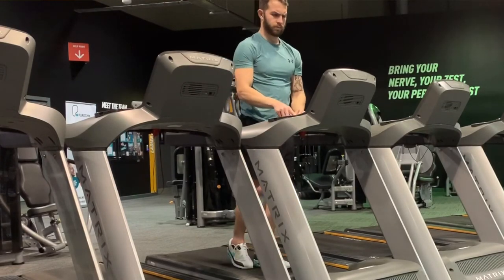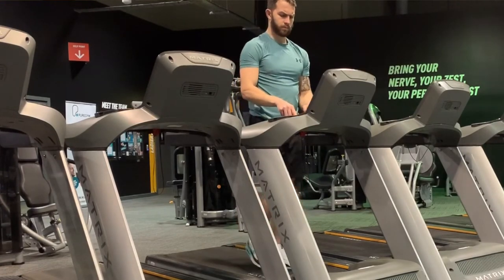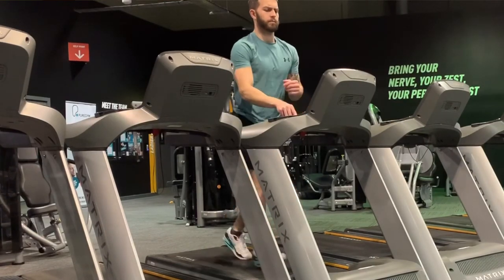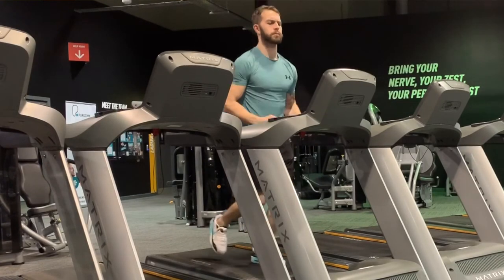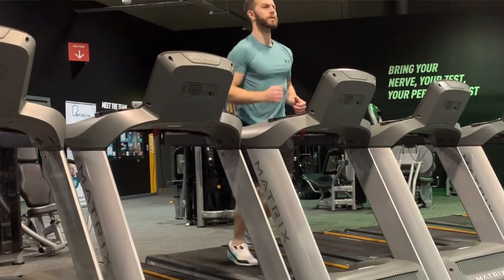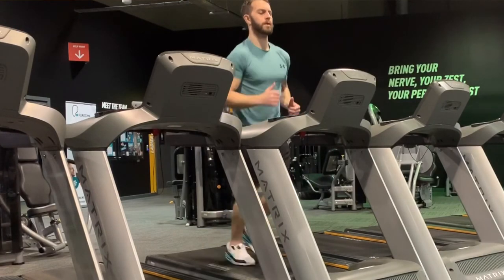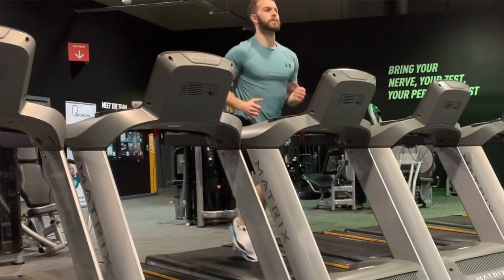Another huge benefit of low intensity steady state cardio is overall health and fitness. It is also good for visceral fat — the fat you cannot see that sits around the organs. Losing body fat overall contributes to burning visceral fat around the organs as well, alongside dietary factors. So LISS is good for that too.